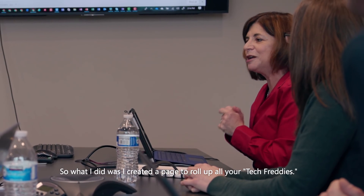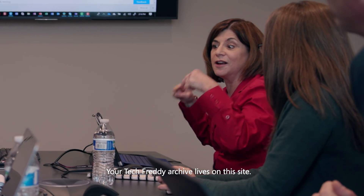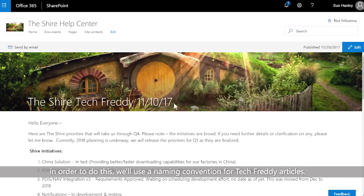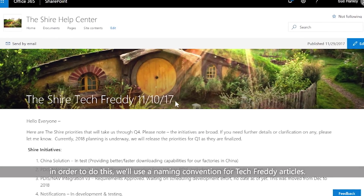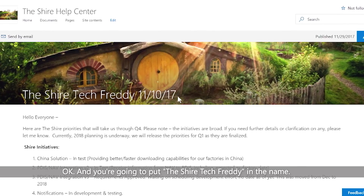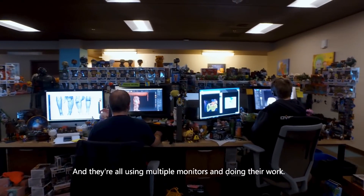What we're really building is a help and training environment for the Shire. I created a page to roll up all the Tech Freddy content — your Tech Freddy archive lives on this site. We'll use a naming convention for Tech Freddy articles, putting 'Shire Tech Freddy' in the name.